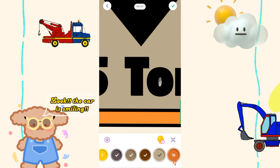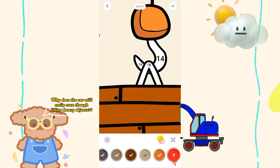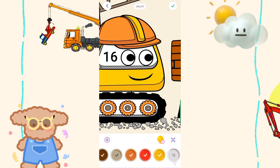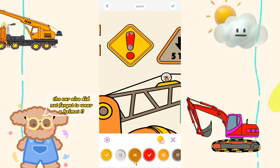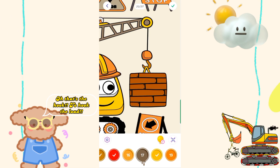Look, the car is smiling. Why does the car still smile, even though it's lifting heavy objects? Oh, maybe because he loves his job. The car also did not forget to wear a helmet. Oh, that's the hook to hook the load.